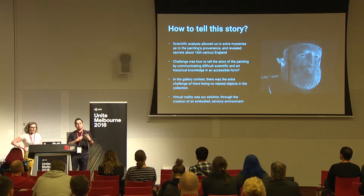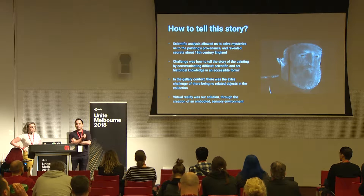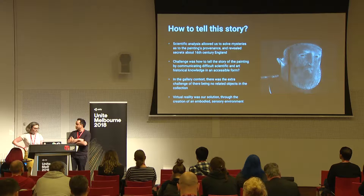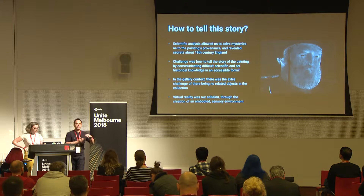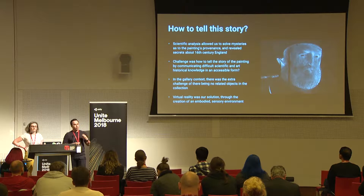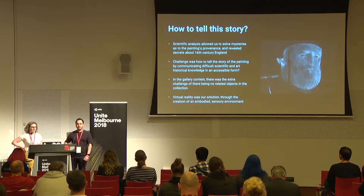The challenge was: how do you tell the story of this painting when you have no other contextual material in an art gallery? How do you convey really complex scientific data in a way that your grandmother and your child can understand at the same time? And in the gallery context, how can we use embodied immersive realities to convey an understanding of history in ways that aren't just hitting you over the head with a boring textbook?